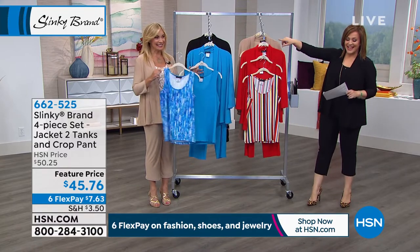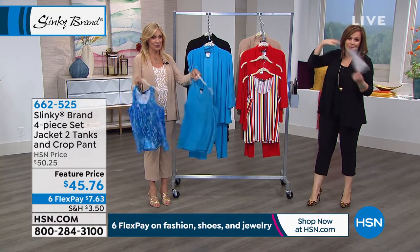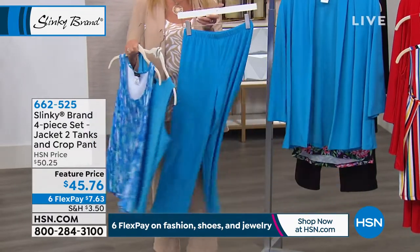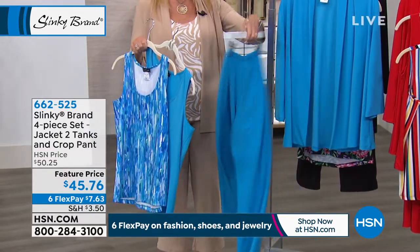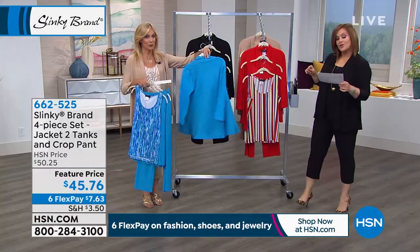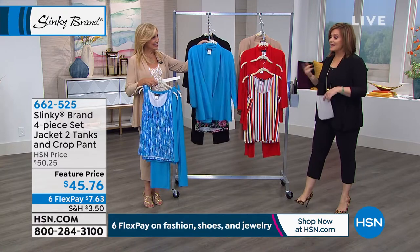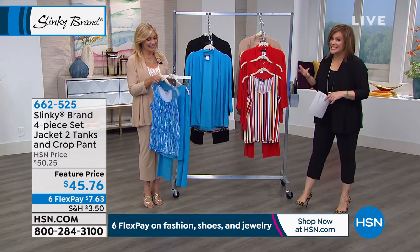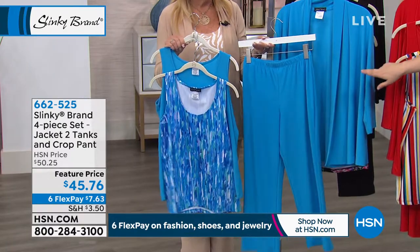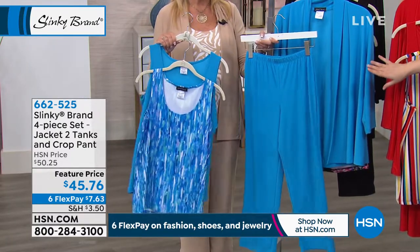Let's dive into this four-piece set from Slinky — it's like a wardrobe, really, because you're going to get so much play out of all these pieces. You're getting a jacket, two tanks, and a pant. You choose your color, then choose extra small through 3X, and then decide if you want average or petite. So it almost looks like it's custom made for you. Jackie's showcasing the turquoise option, called turquoise multi.